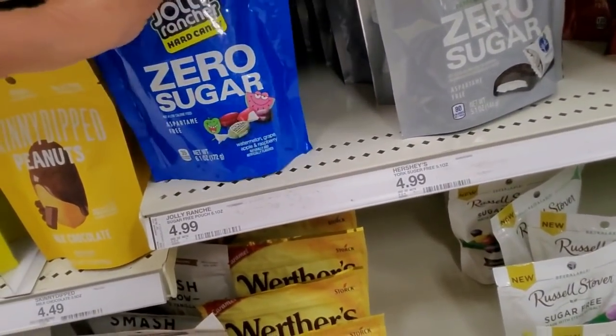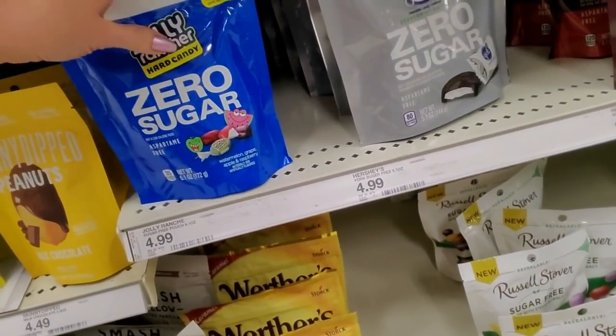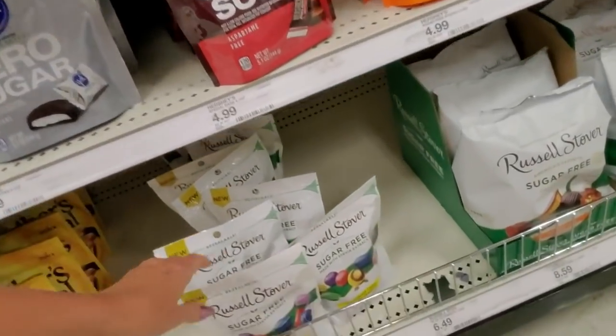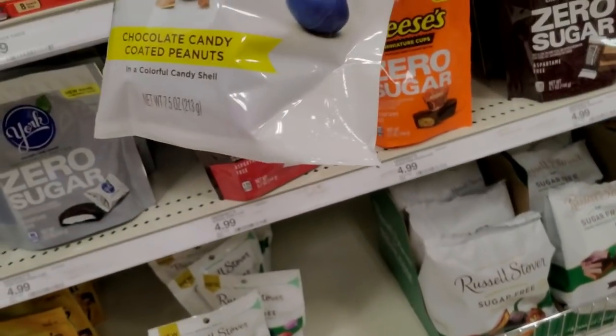Jolly Rancher Zero Sugar. They do have quite a bit of sugar-free stuff.